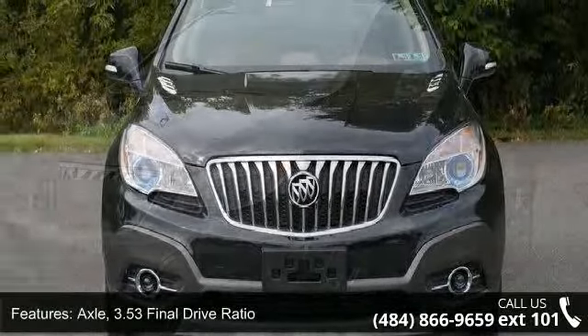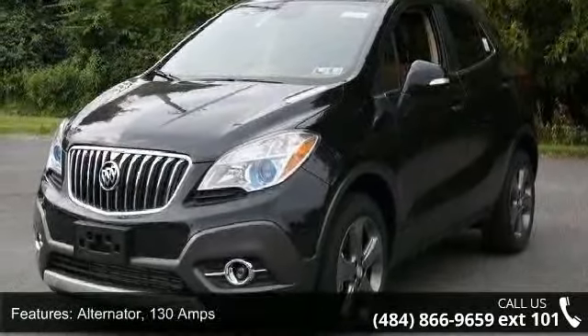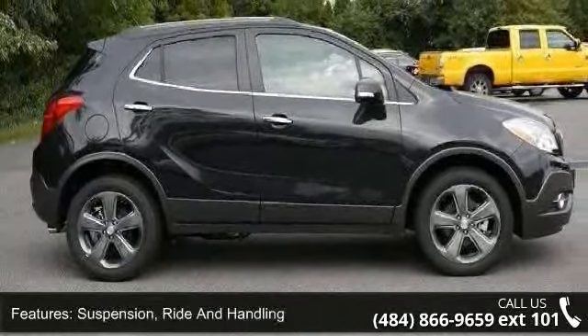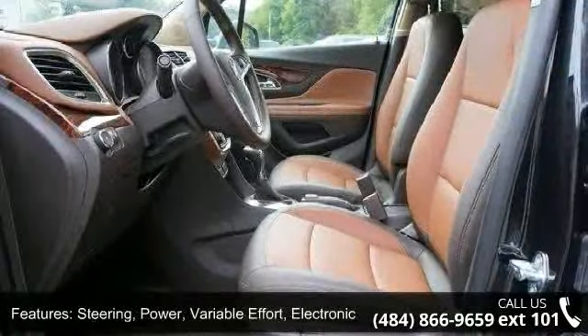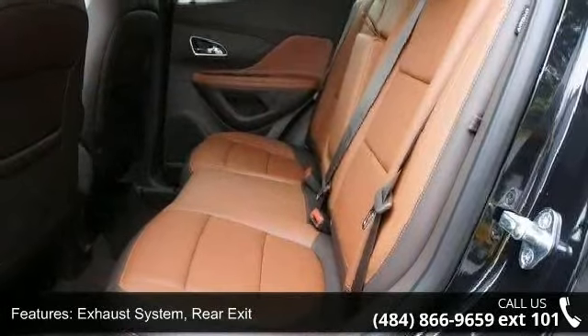Some of the top features included with this vehicle are: Axle, 3.53 final drive ratio; Alternator, 130 amps; Suspension, Ride and Handling; Steering, Power, Variable Effort, Electronic; Exhaust System, Rear Exit; Exhaust Tip, Styled Stainless Steel.